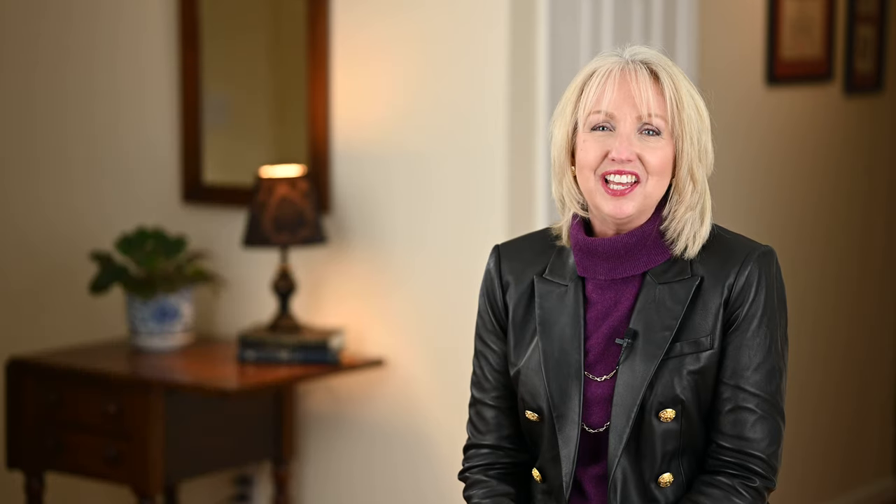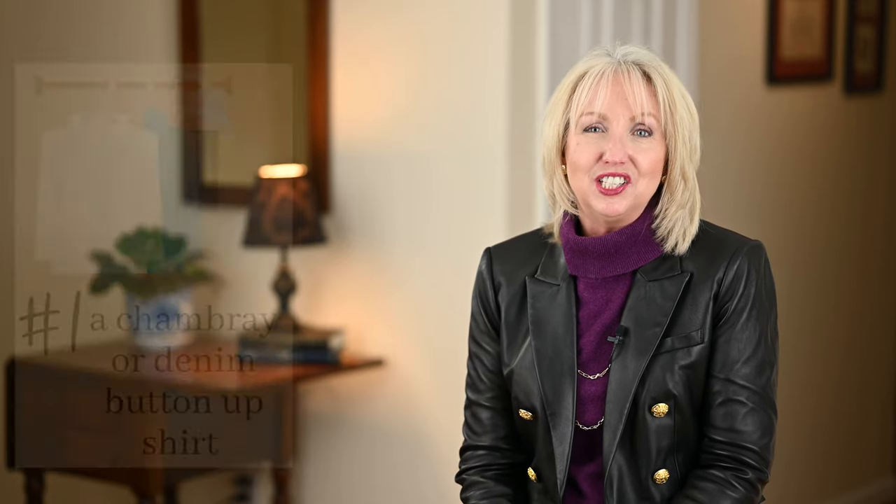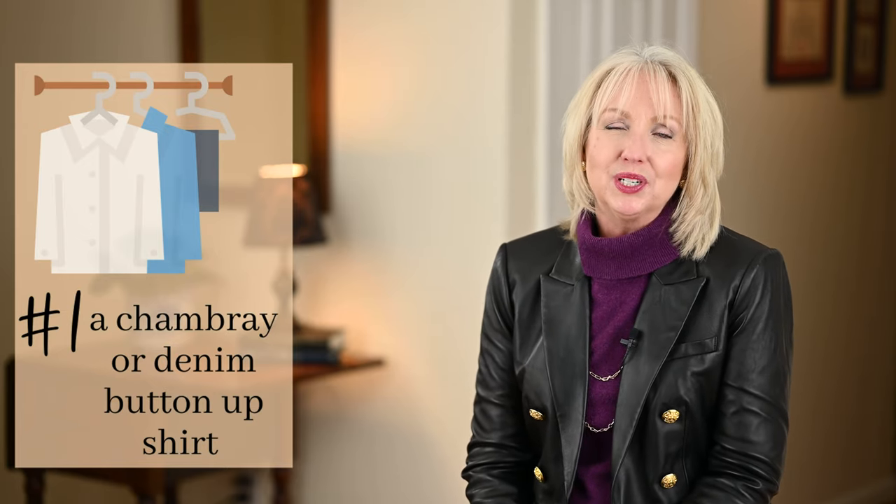The first piece I never get tired of is my chambray shirt — some stores call it a denim shirt. It's that denim-like shirt, usually blue, very casual but with some crisp elements. I love using it underneath a sweater or sweatshirt, under a cardigan, or even on top of a t-shirt as a jacket. It's such a versatile piece, and anytime you layer things it elevates the look — a chambray shirt is a great elevating piece.